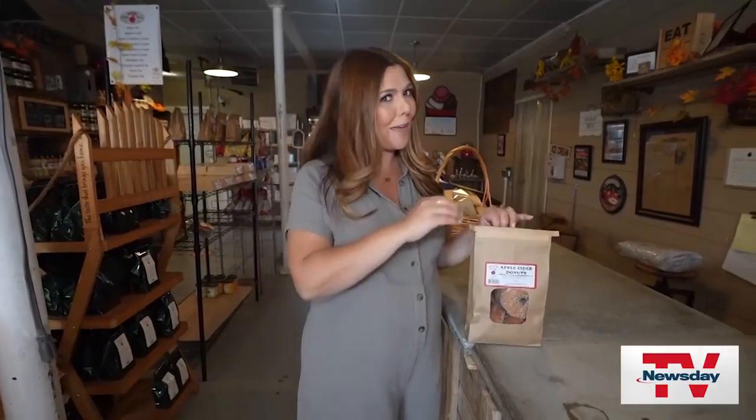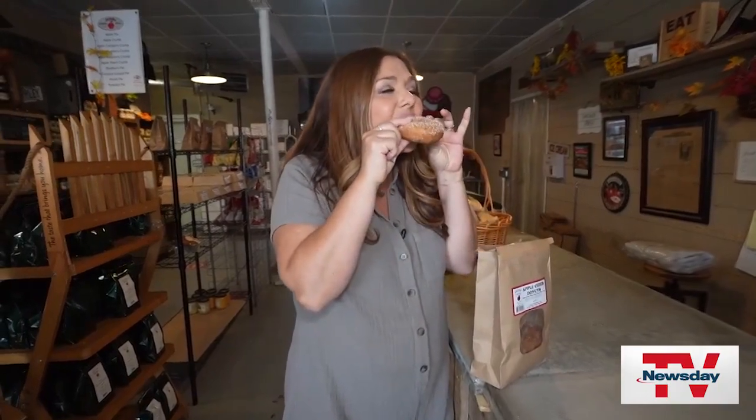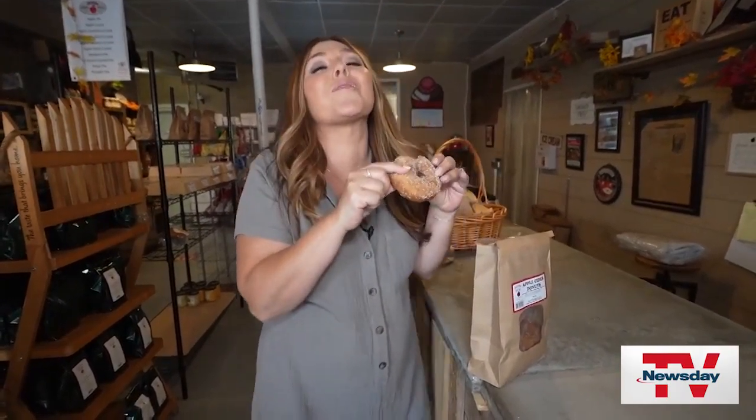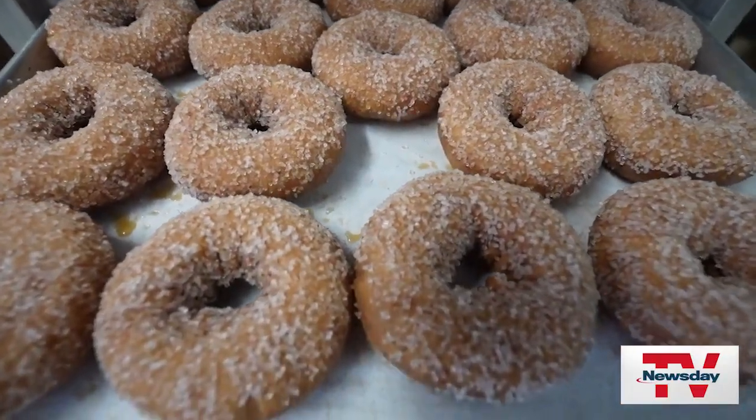I can't leave without trying just a bite. They're so soft. They melt in your mouth and get all over your face. But yum. For Newsday TV, Elisa DiStefano.